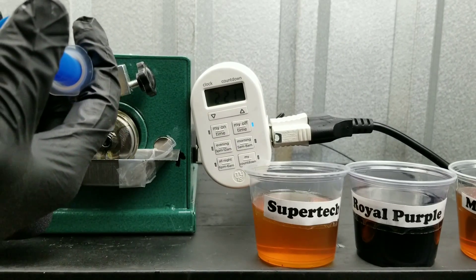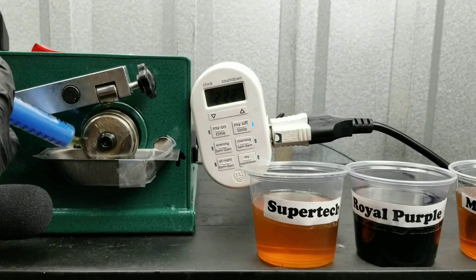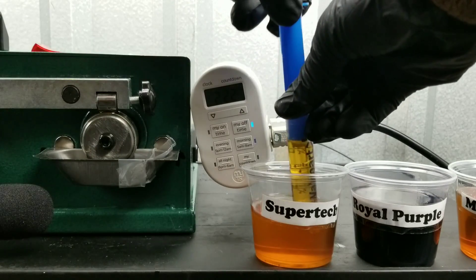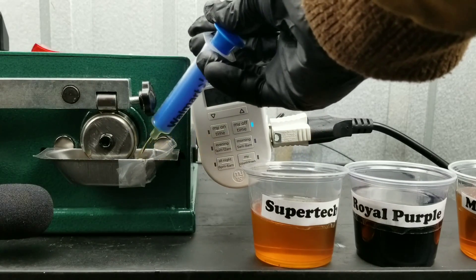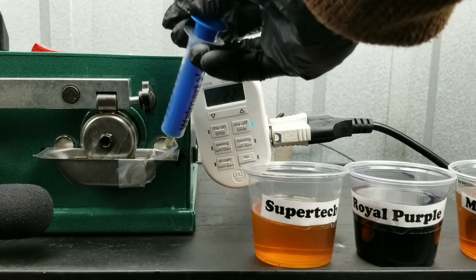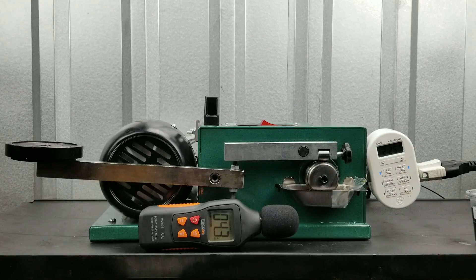Which one do you think is actually going to win the film strength test? I'm really excited to see this one. I'm sure a lot of you guys are placing your money on Royal Purple — that's probably a good choice. But I'm really curious to see how Supertech fares. I mean, a Walmart oil.